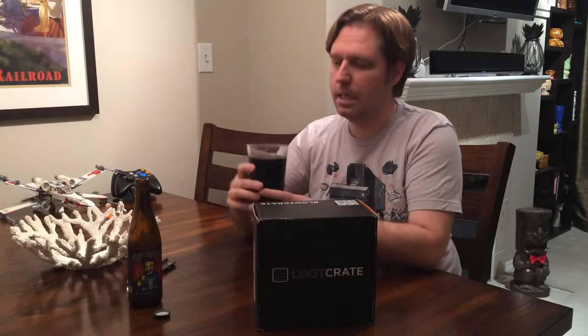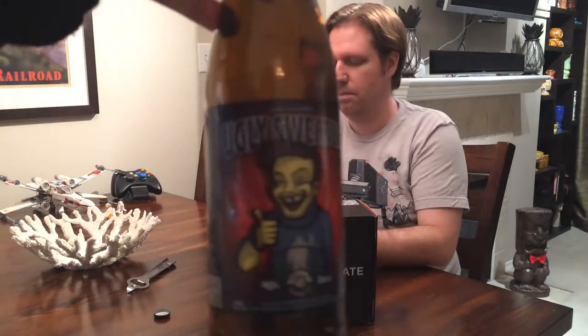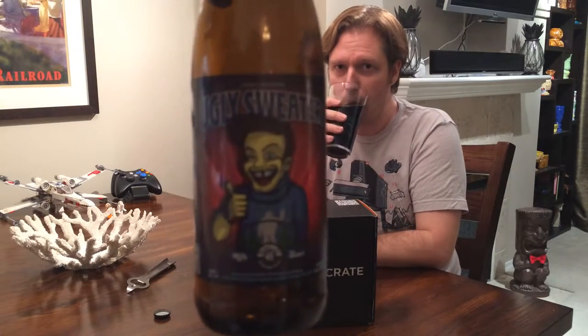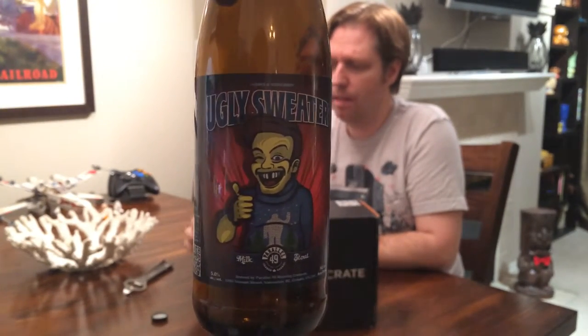It looks like a cola. Smells fantastic. It's a really nice porter — it's got a fantastic label. Oh my God, this is a fantastic porter. I hope it is a porter because that would be embarrassing if it wasn't. Actually, it's not a porter — it's called Milk Stout. It's a stout. Perhaps in the future I'll go into the subtle differences between a porter and a stout.